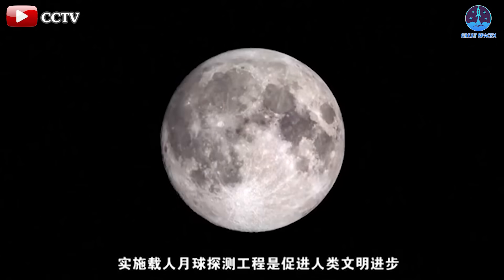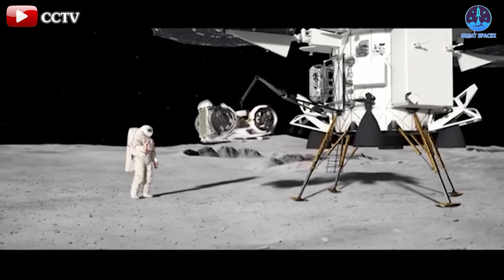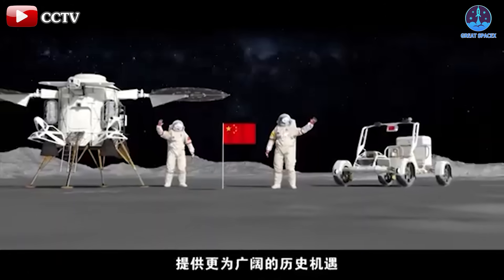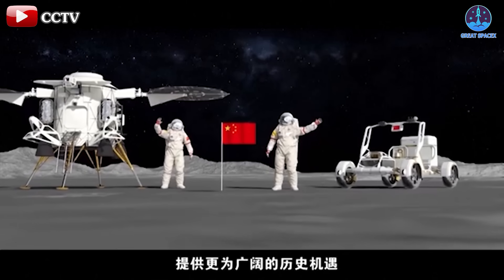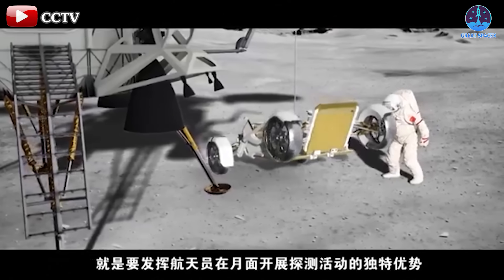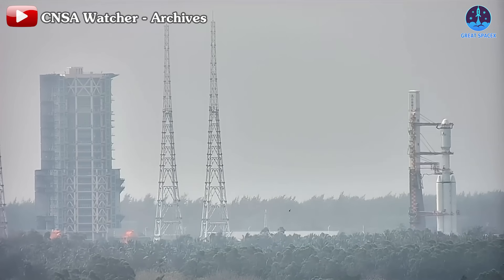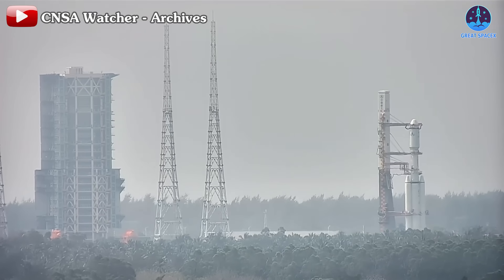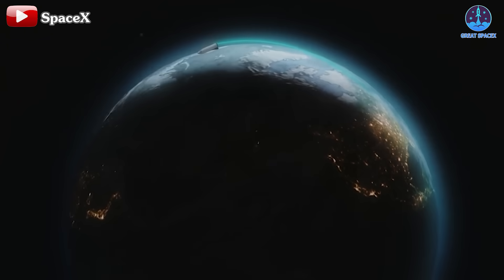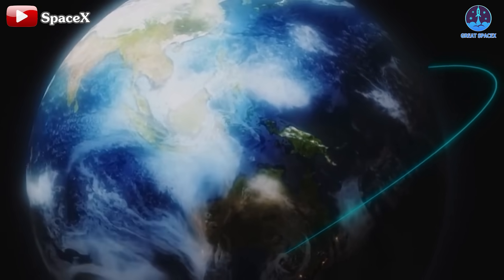Meanwhile, international competition intensifies. On November 21st, China released an animated preview of its crewed lunar mission, featuring its lunar rover Lan Yue and operations on the moon. The video showcased astronauts deploying the rover and traversing pre-planned routes, highlighting the Wenchang Satellite Launch Center as a key hub for China's ambitions. As SpaceX advances, the global space race continues to heat up, driving innovation and progress on an unprecedented scale.